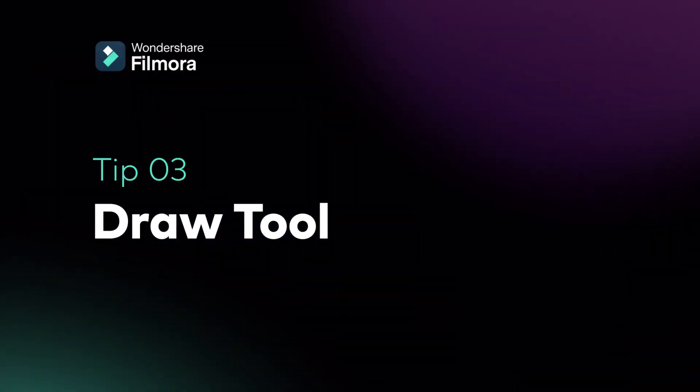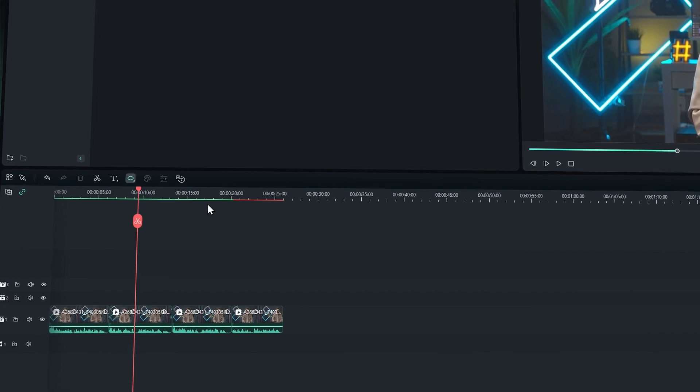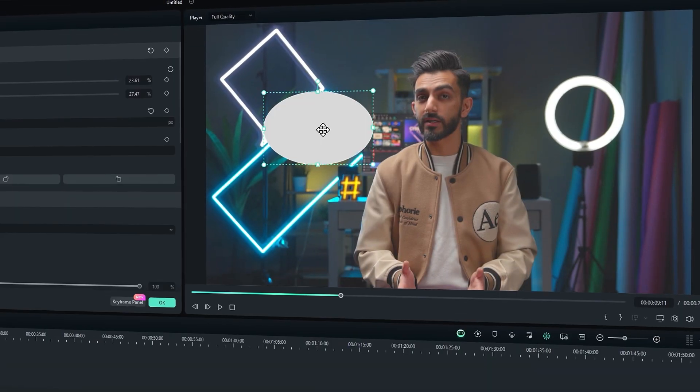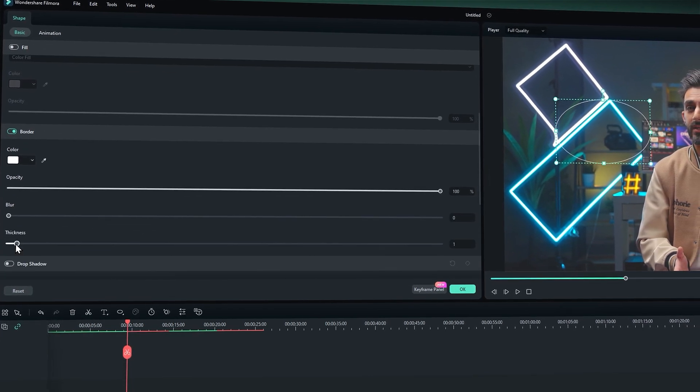Tip 3: Draw Tools for Notes. Adding notes to your clip is essential for collaboration. You can use Filmora's drawing tools to add circles or point to specific parts where you want to add comments to your video. You can find the Draw tool here. Draw a basic shape in the viewer's window and circle the part that you want to highlight. Then turn off Fill and change the thickness of the border.